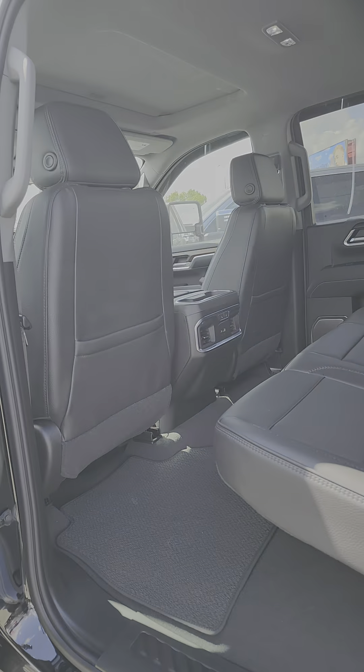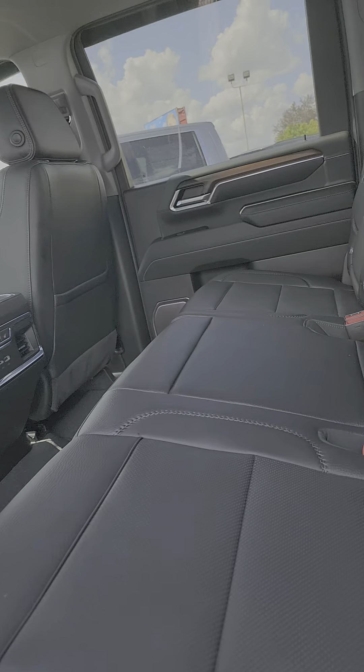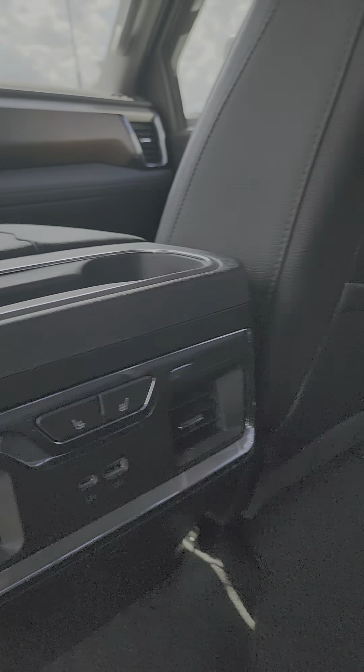The interior is almost immaculate. Doesn't even look like anyone sat back here. The rear heat.